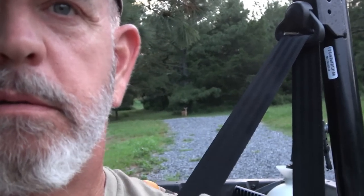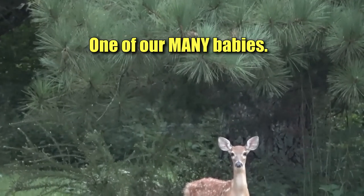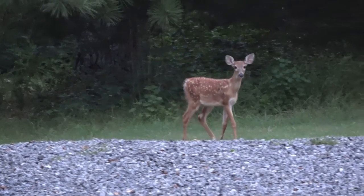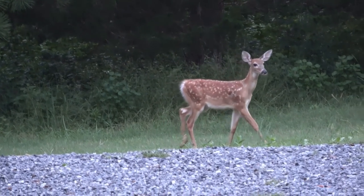Somebody's sneaking up behind me. What are you doing honey? You're going to get scared if you come up here. You need to go hide in the woods somewhere.